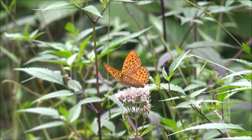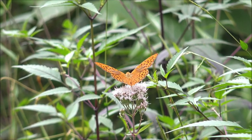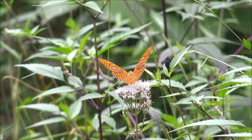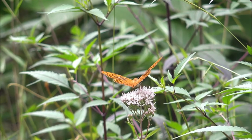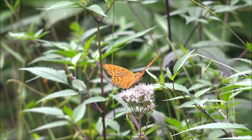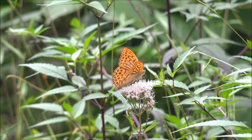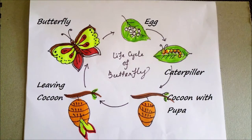Stage 2: the butterfly caterpillar — the feeding stage. A very tiny caterpillar hatches from the egg. The first meal for most caterpillars is the eggshell. The caterpillar is designed to be an eating machine, and before it begins to pupate it will increase its body mass thousands of times.